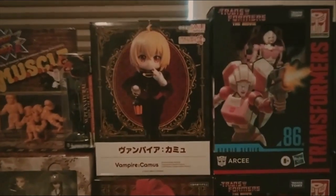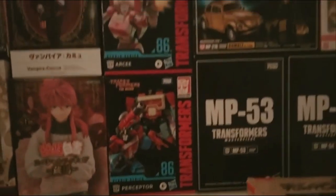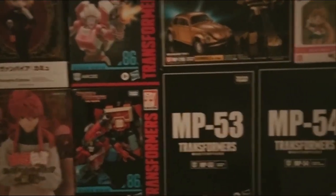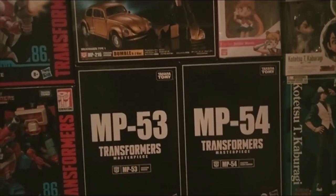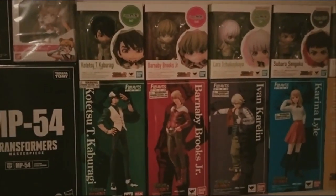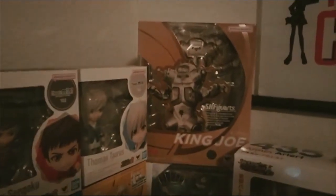There's a Yusuke Urameshi from Yu Yu Hakusho in a streetwear outfit. This vampire character reminds us of Kid Dracula from the Castlevania games. Here are some Transformers figures based on the 1986 movie — great movie. Here are some Transformers Masterpiece figures: Reboost and Skids with Bumblebee on top. Here is Sailor Moon. On the bottom are some Figuarts Zero with Figuarts Mini on top, and at the end there is a Chibi Arts with a King Joe from Ultraseven.